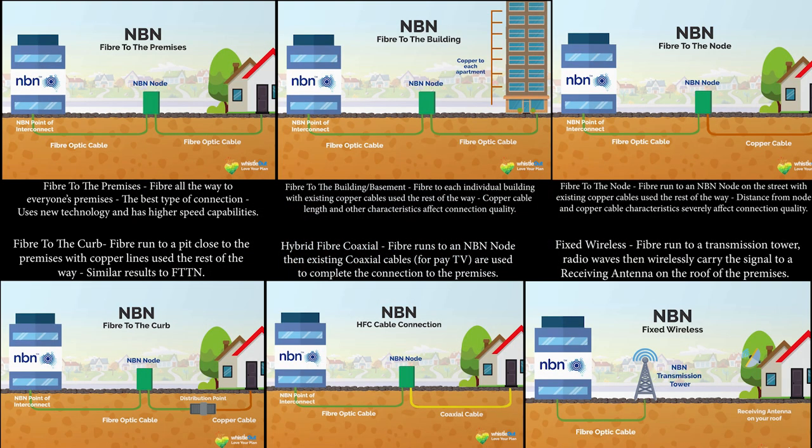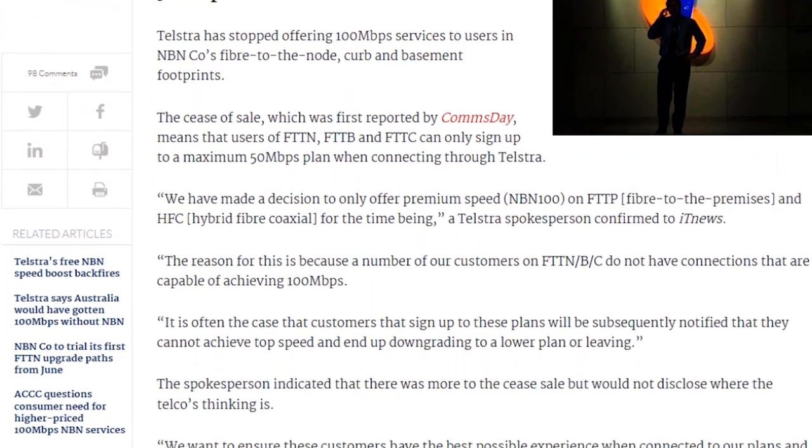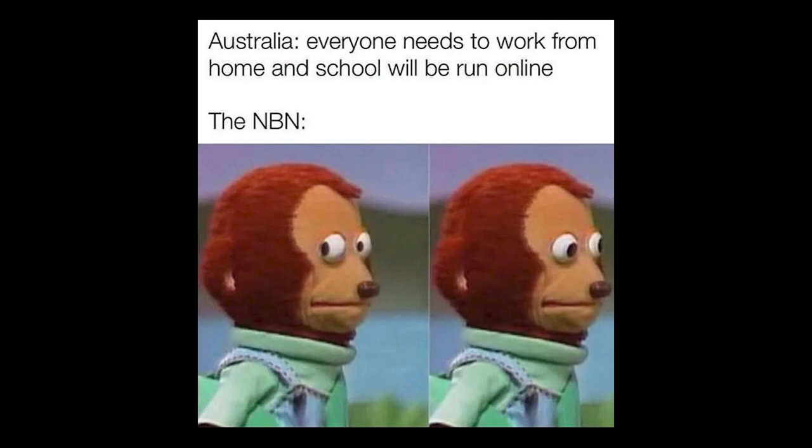Less than half of Australia actually ended up with fiber to the premises, leaving most people with either fiber to the node or fiber to the curb. Some ISPs also only offer the full NBN speed through FTTP, limiting customers to a maximum of only 50 megabits under perfect conditions.